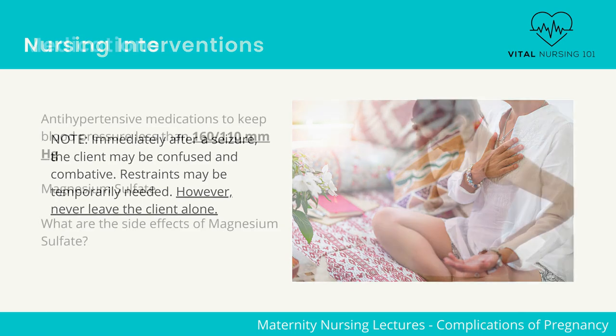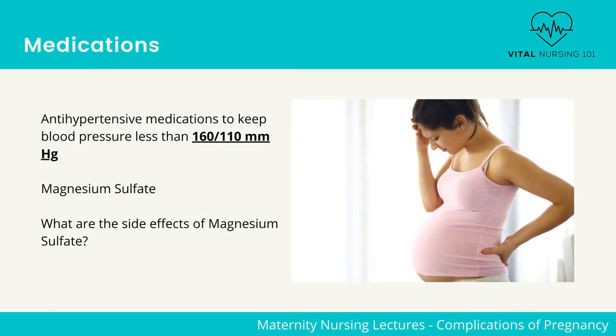Let's go over medications. Antihypertensive medications are used to keep blood pressure less than 160/110 mmHg. Magnesium sulfate is an anticonvulsant that is frequently used via IV. This is the medication of choice for prophylaxis or treatment. This medication reduces the seizure threshold by promoting depression of the central nervous system, so side effects will relate to the central nervous system. A secondary side effect is decreased blood pressure, as it relaxes smooth muscles.